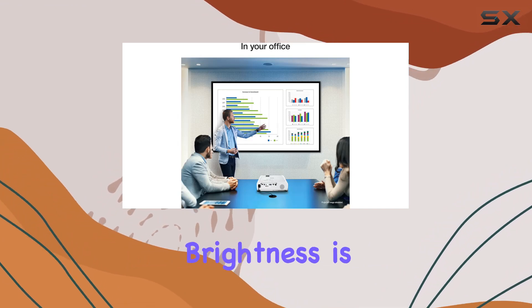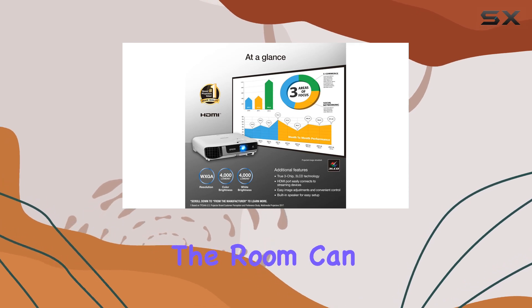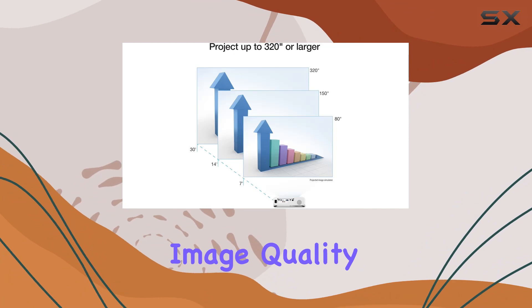This level of brightness is especially crucial when you're displaying content for larger groups, ensuring that everyone in the room can experience the presentation or video in full detail.